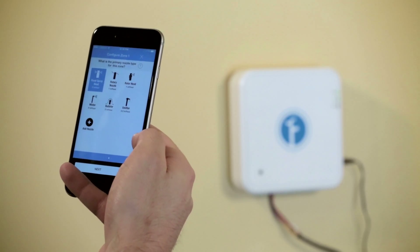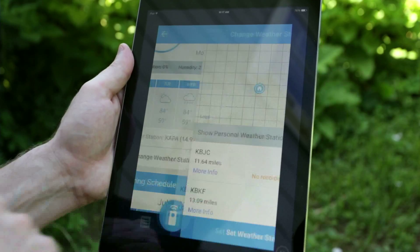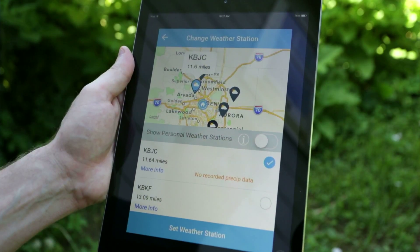To help you make the most of your system, the app gives you access to accurate and timely weather data to see what's happening in your neighborhood. Take a look at your local conditions, or choose any national or personal weather station.